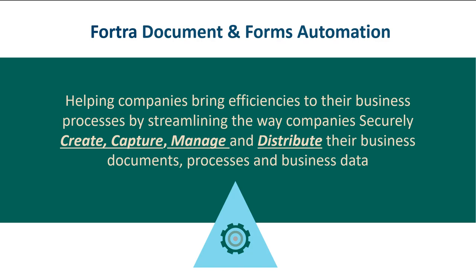The document and forms automation solution is proud to be part of Fortra's comprehensive portfolio. Fortra simplifies today's complex business landscape by bringing complementary products together to solve problems in innovative ways. These integrated, scalable solutions address the many challenges you face in streamlining your operations. Fortra is your relentless ally for every step of your automation journey, helping companies in their digital transformation journeys for years. Our mission is helping companies bring efficiencies to their business processes by streamlining the way companies create, capture, securely manage, and distribute their business documents, processes, and data.